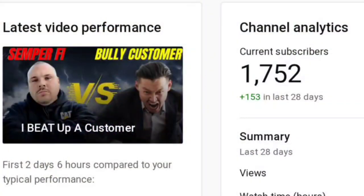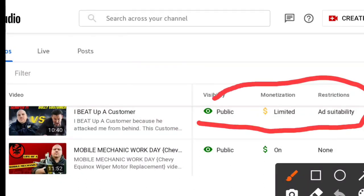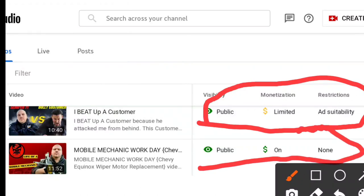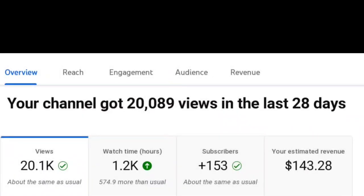Alright, we're going to turn to the laptop, look at the YouTube analytics, and show you how much I got paid this first month. I'll also tell you why different YouTubers get paid different amounts — it all depends on your niche. This is the dashboard. I wanted to show you that not every video gets monetized. As you can see, there's a little yellow check mark that says 'limited' and 'ad suitability,' while the one underneath has a green money sign that says 'monetization on, restrictions none.' That comes down to content.